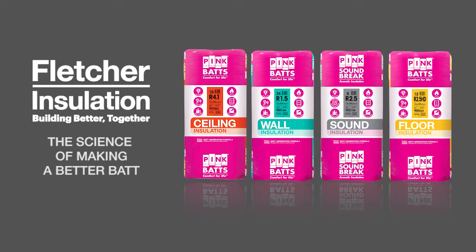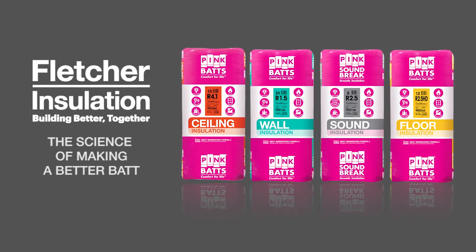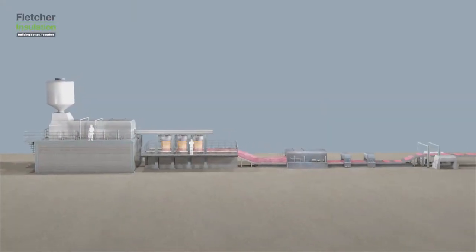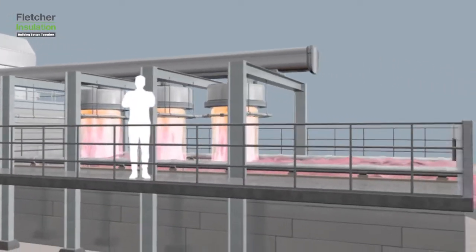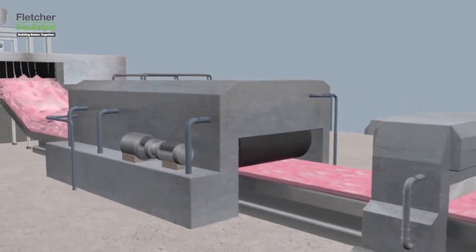At Fletcher Insulation we don't sacrifice performance and back our product with rigorous testing and a lifetime warranty. We pride ourselves on manufacturing the best insulation product for the Australian market, and with our plant right here in Australia, we're able to make the best product by Australians for Australians in Australia.